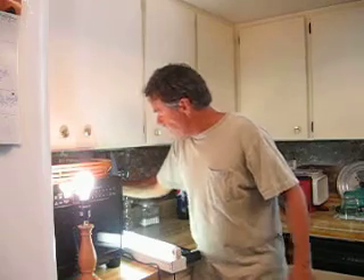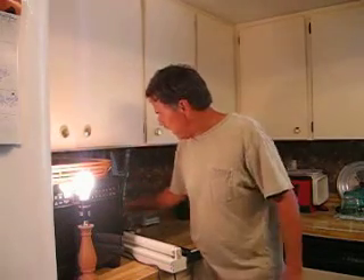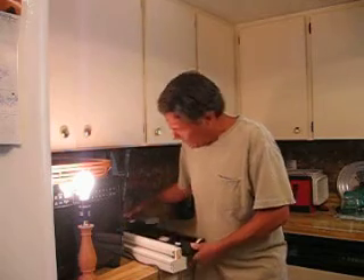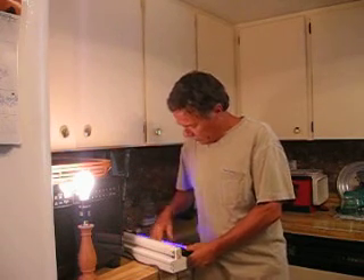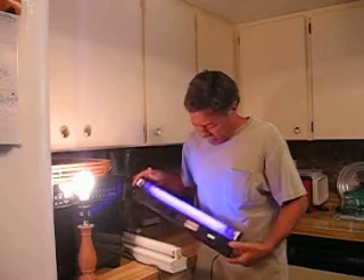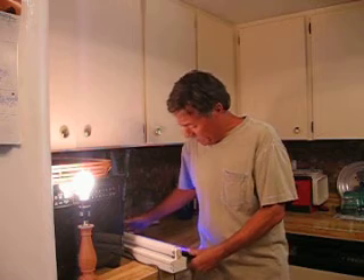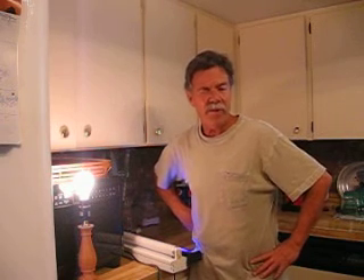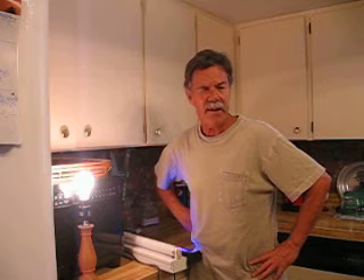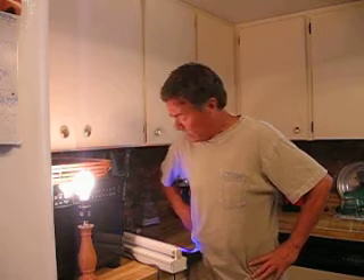Now another type of light that creates problems is ultraviolet lights. This is a black light and I'll go ahead and turn that on. It pretty much does the same exact thing — shuts my right eye down. I don't feel quite as much on the left side, but definitely a problem with the right side.